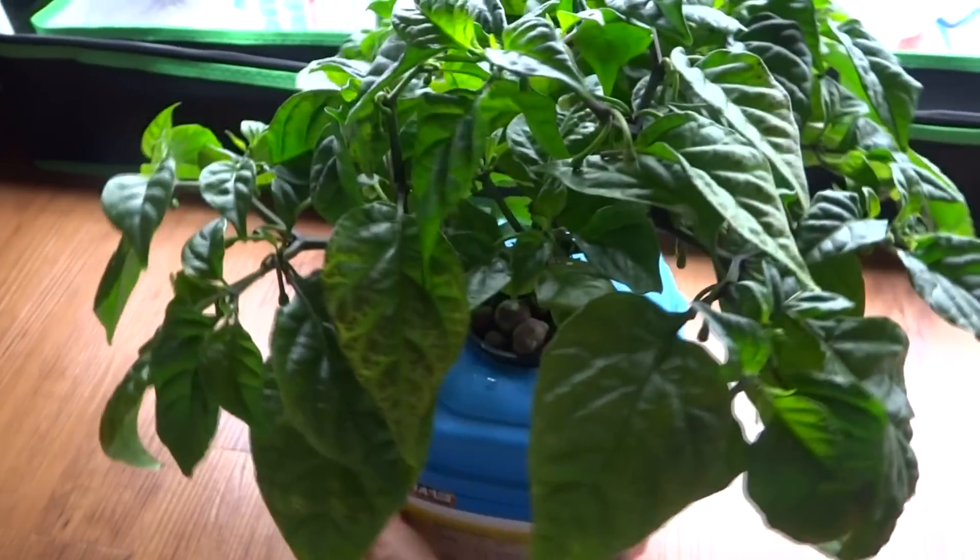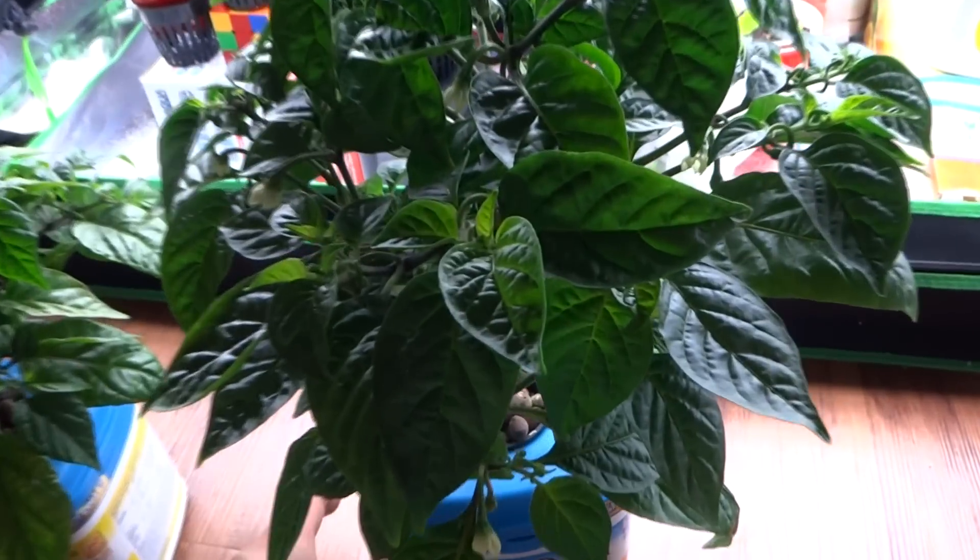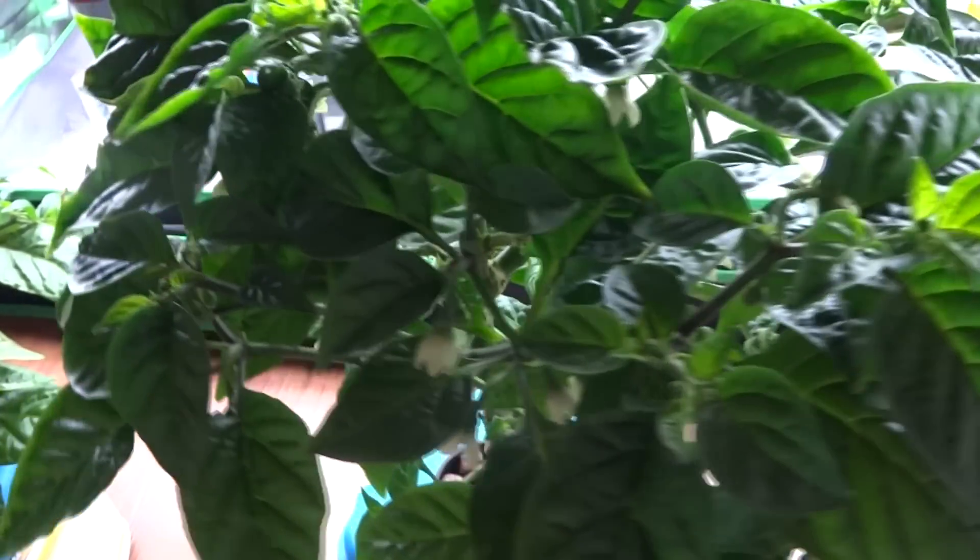Looking really nice except for the brown leaves, and then the mystery plant which is the Bahamian goat.